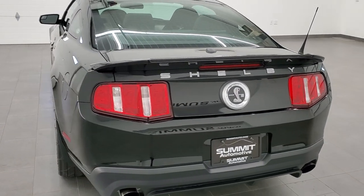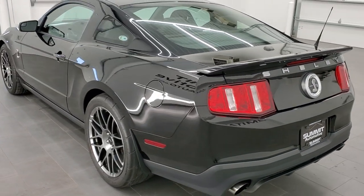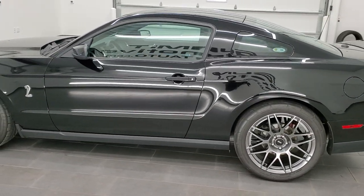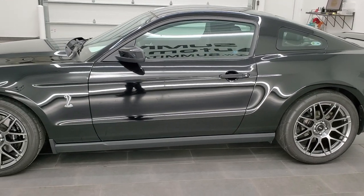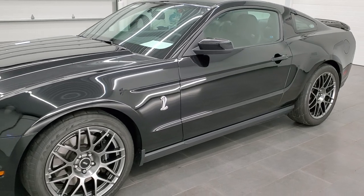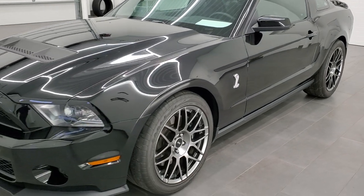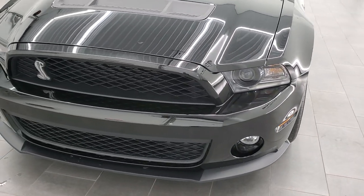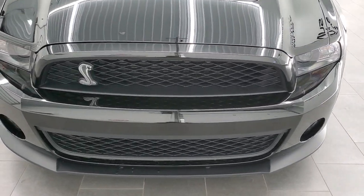This 2012 Ford Mustang GT500 has the 5.4 liter V8 supercharged engine which puts out 550 horsepower. All of our vehicles go through a 130 point state inspection per the Wisconsin inspection process, get a fresh oil and filter change, and all the fluids get checked and topped off before being made available to our customers.